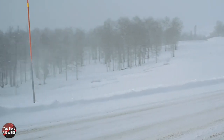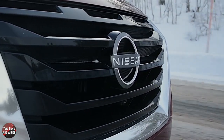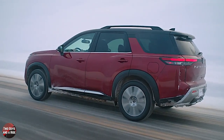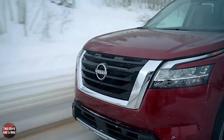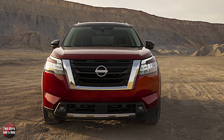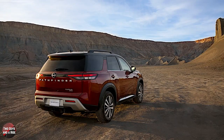Safety systems on the Pathfinder include blind spot warning, rear cross-traffic alert, automatic emergency braking with pedestrian and cyclist detection, rear automatic braking, intelligent forward collision warning, lane departure warning, blind spot intervention, intelligent lane intervention, traffic sign recognition, and intelligent cruise control with full speed range and hold. Available packages include a cargo package, an SV Black package, and an SV Premium package — check with your Nissan dealer for details.